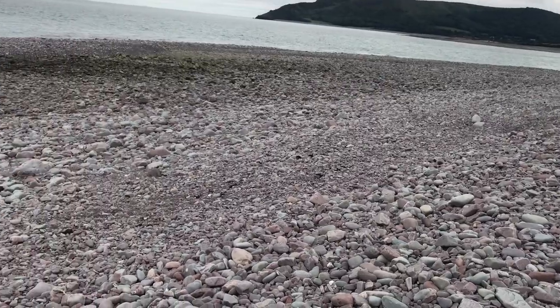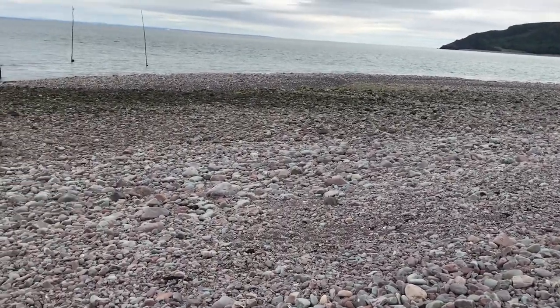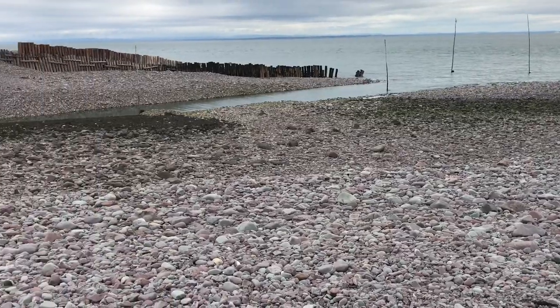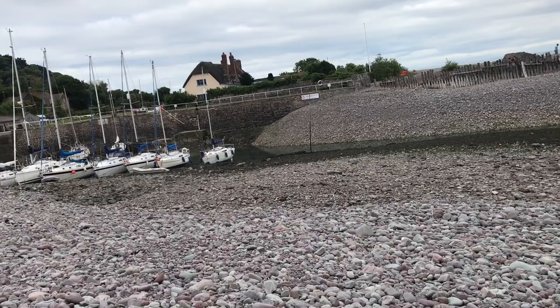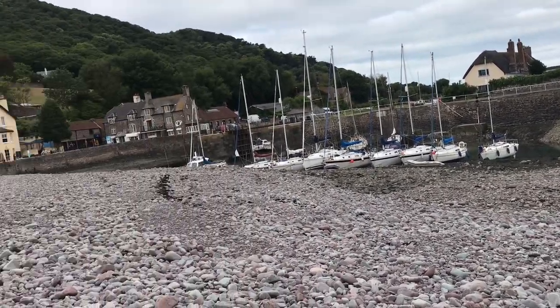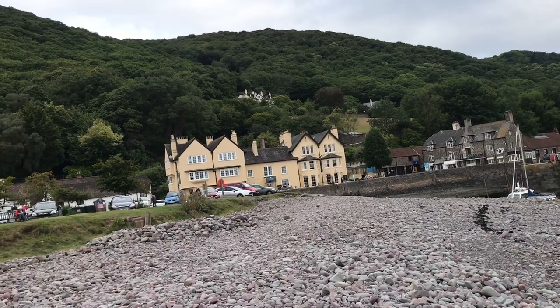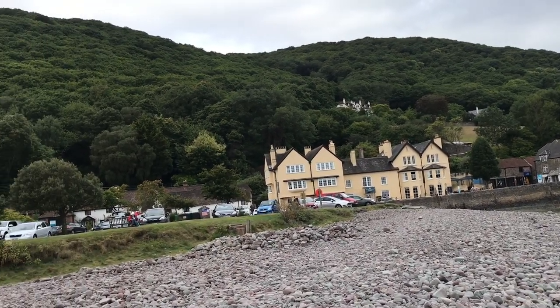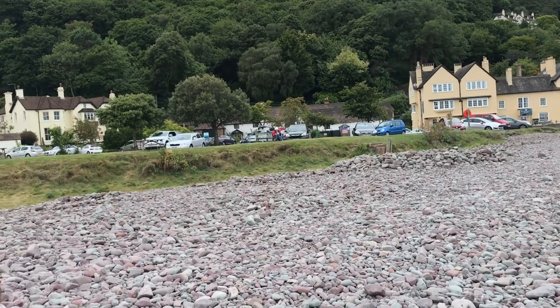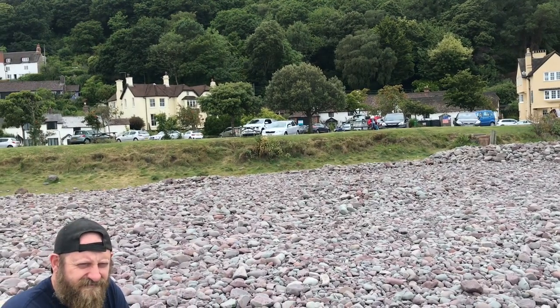Porlock Weir is just 18.3 metres above sea level and is at constant risk of flooding during stormy weather. An unusual thing that can be seen at low tide is the remains of an ancient forest that a millennia ago lay some five miles inland. It is thought that Porlock Weir was inhabited from at least 220,000 BC and probably much earlier.